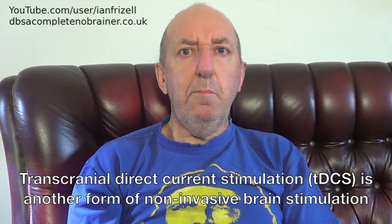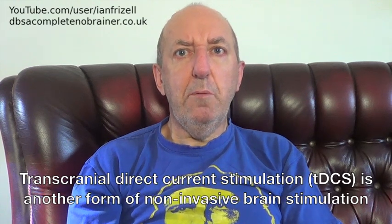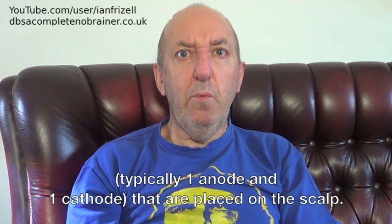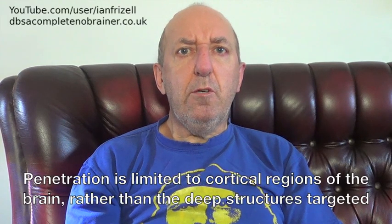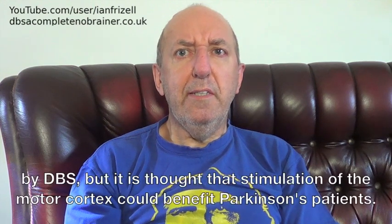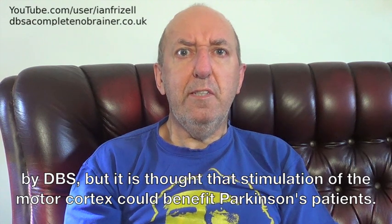Transcranial direct current stimulation, tDCS, is another form of non-invasive brain stimulation, whereby a direct current is applied via electrodes — typically one anode and one cathode — that are placed on the scalp. Penetration is limited to cortical regions in the brain, rather than the deep structures targeted by DBS, but it is thought that stimulation of the motor cortex could benefit Parkinson's patients.